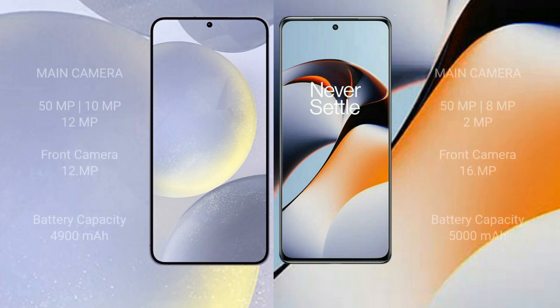Samsung Galaxy S24 Plus features a triple camera setup: 50MP plus 10MP plus 12MP, and a 12MP front camera. OnePlus 11R has a triple camera setup: 50MP plus 8MP plus 2MP, and a 16MP front camera. Samsung Galaxy S24 Plus has a 4900mAh battery with 45 watt fast charging support.